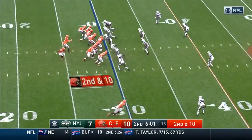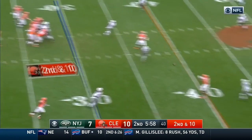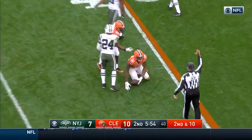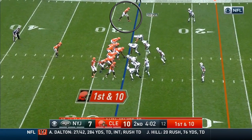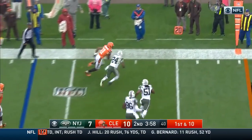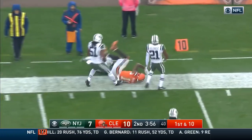Terrell Pryor runs a simple stop route. The running back does a flare out so the linebacker has to chase that. Darrelle Revis was in a bail technique, so that is an easy completion — just like this one. This one is just a simple smoke stop route. At this point, they were just playing with Darrelle Revis.